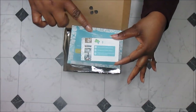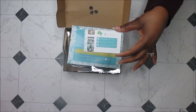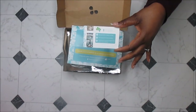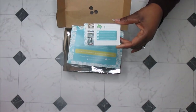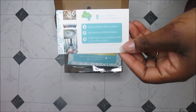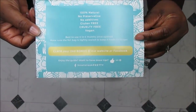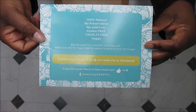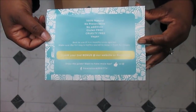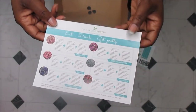You can go over to their website — I'll leave all the links below — to their social media, their Facebook, and they're on Amazon. If you'd like to purchase, you can go straight to Amazon for this kit. They have many different kits; this isn't the only one. They've also included a card.